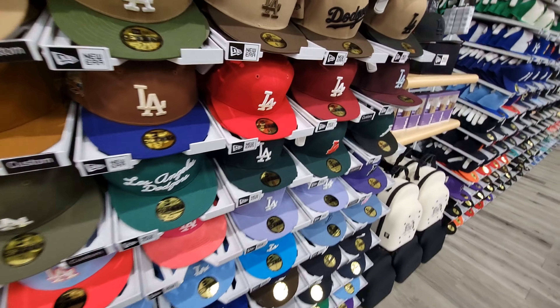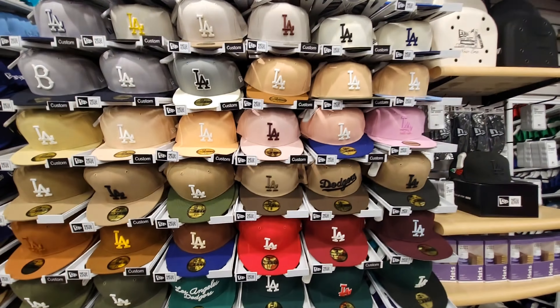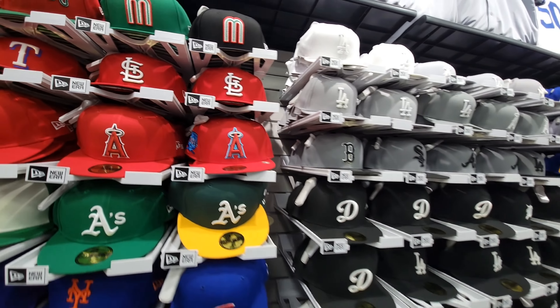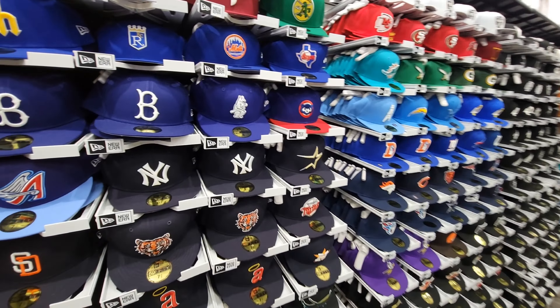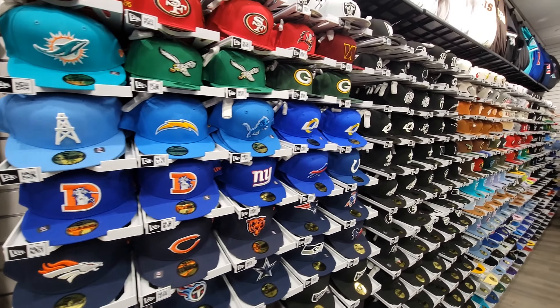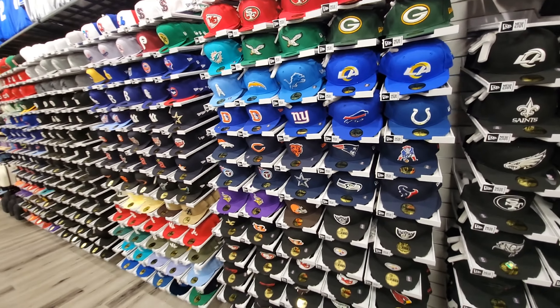Hats make the outfits a lot of times — they go with the shoes, the sweater, the laces. And that Ace hat is clean right there too, great colorway. Just a lot of things going on. They do have a sales rack here for hats and for jerseys as we're making our way to the jerseys now, just giving you guys a glimpse of everything in case there was a hat you might be interested in.